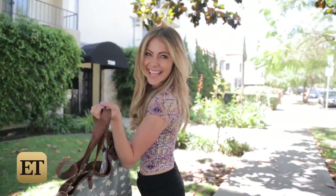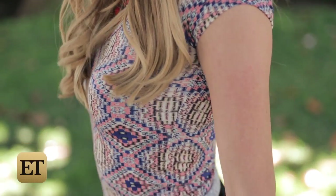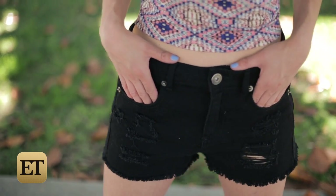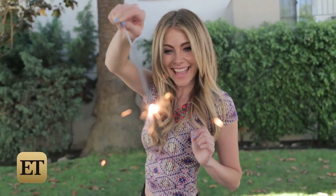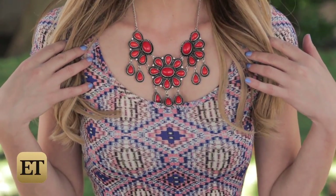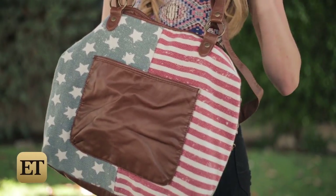Nothing says America like rock and roll, which is why this look is perfect for a festive barbecue. The geometric pattern crop top features all the red, white, and blue you could ever want. I paired the fun tee with these distressed black denim cutoff shorts to take the bohemian hipster vibe up a notch. This gunmetal and redstone necklace ties the free-spirited look together, and this American flag-inspired bag is the perfect touch.